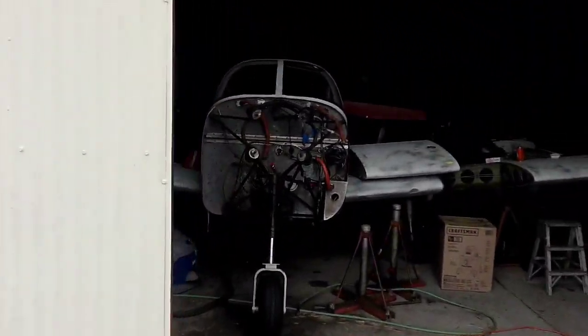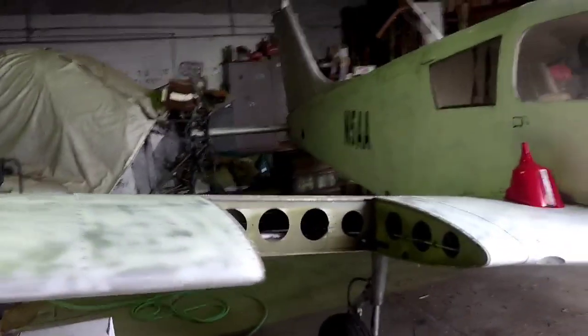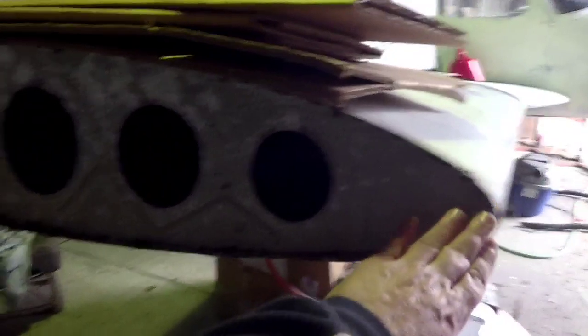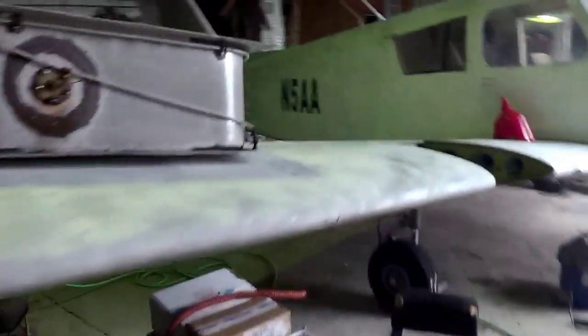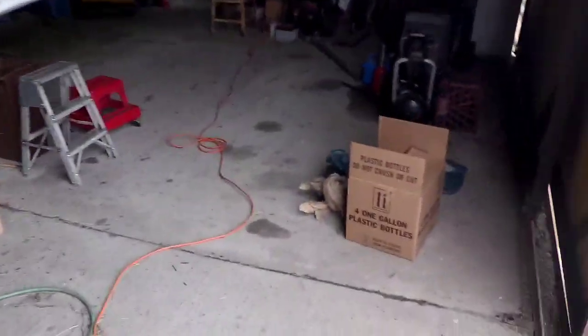So this is Charlie's Cherokee — November 5 Alpha Alpha. He purchased it and we went and got it out of New Jersey. He's restoring it. You can see how long these wingtips are. We had two of them in the plane, both ailerons in the plane, and the nose cowl piece in the plane.